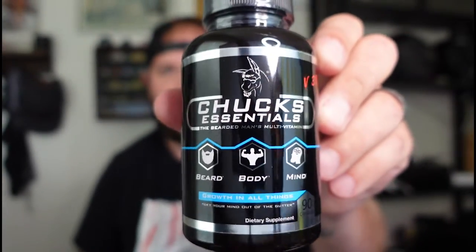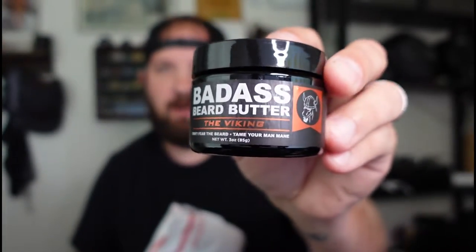Let's see what they sent me. We got Chuck's Essentials — growth in all things beard, body, and mind — so I got some vitamins. We got Badass Beard Butter, The Viking. Vikings are my heritage, so of course I'm going to be stoked on this. And peppermint, eucalyptus, and tea tree beard oil — nice.